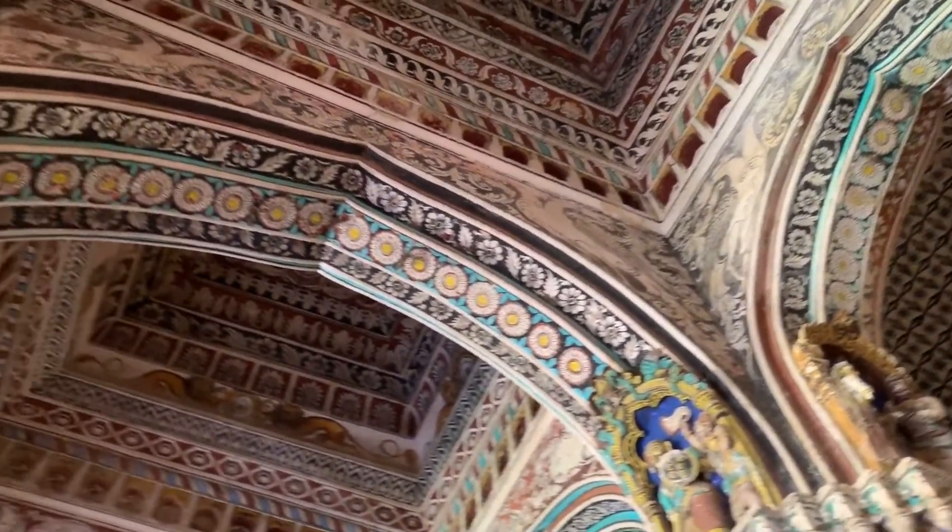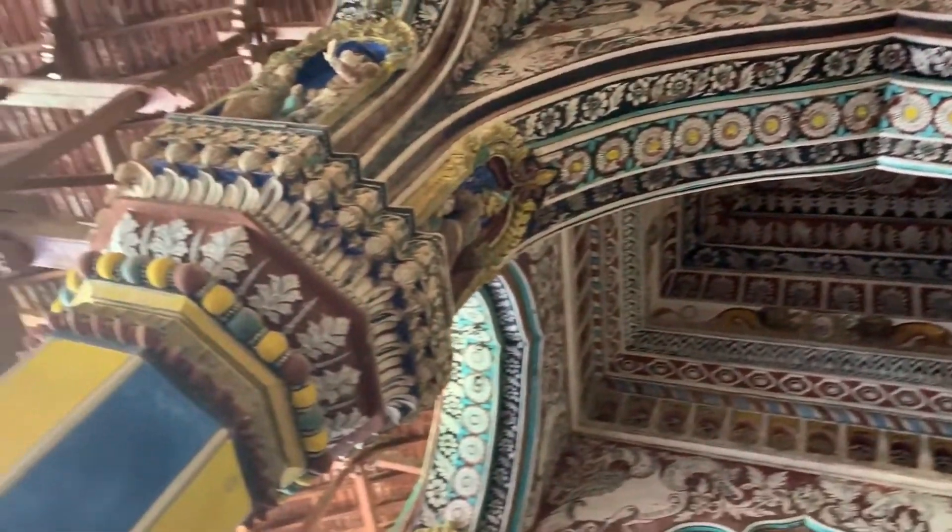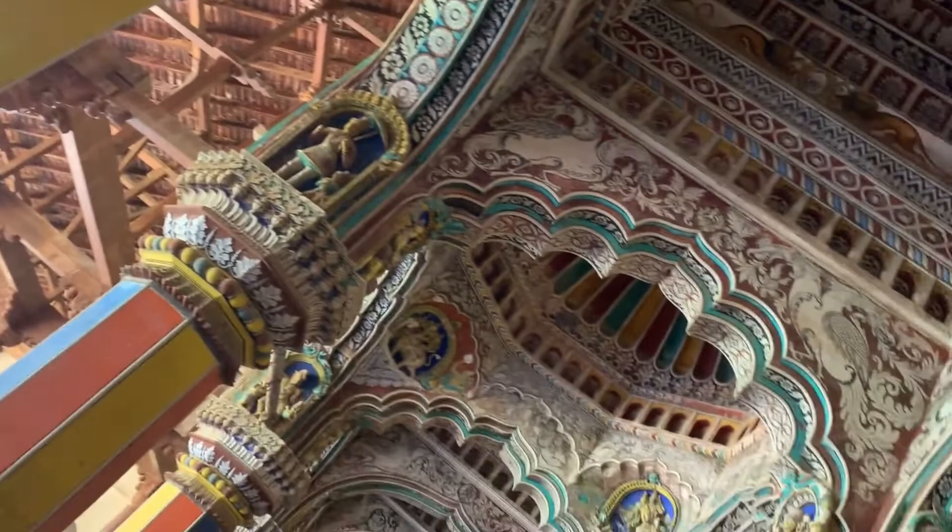There is no cement used in this. There are only interlocking puzzle pieces. That's what makes this temple unique.